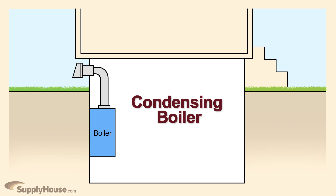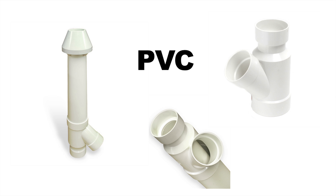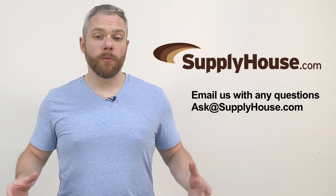Some boilers and a select few water heaters have condensing style venting and are highly efficient. These units, however, have special venting requirements due to the acidity of the condensate they produce. They use direct venting and work with PVC vent pipe due to the lower exhaust temperatures.